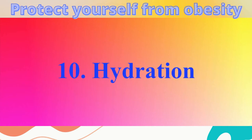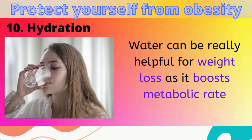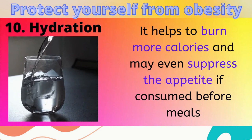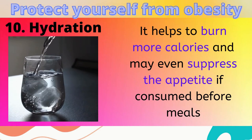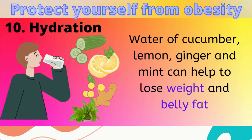10. Hydration. Yes, water can be really helpful for weight loss, as it boosts metabolic rate. Moreover, it helps to burn more calories and may even suppress the appetite if consumed before meals. Specifically, water with cucumber, lemon, ginger and mint can help to lose weight and belly fat.